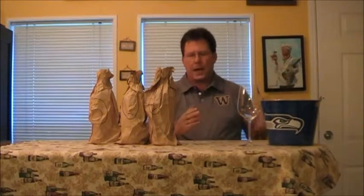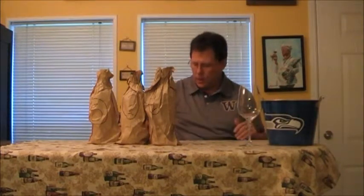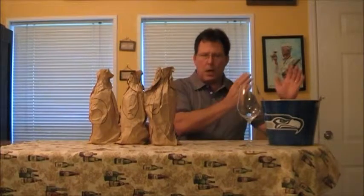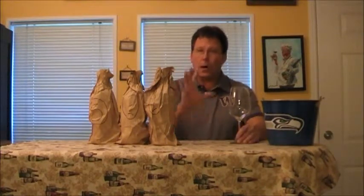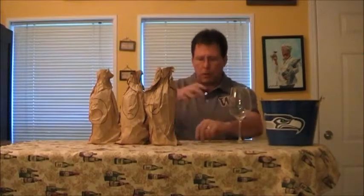The River Gironde runs through the appellation. The west side of the river is called the left bank — predominantly Cab-based wines. The east side is referred to as the right bank — predominantly Merlot-based wines, though some chateaux diverge from that. Down in the Graves is the only chateau outside the left bank that is a first growth Grand Cru Classé, and that is Haut-Brion. So: left bank cab, right bank Merlot.